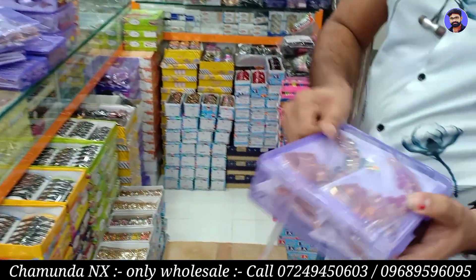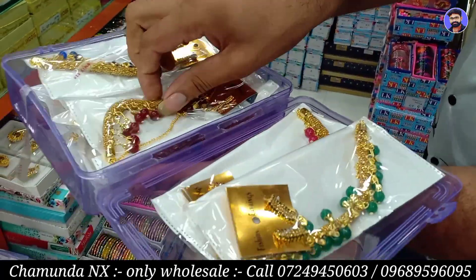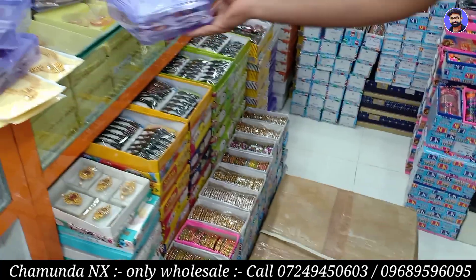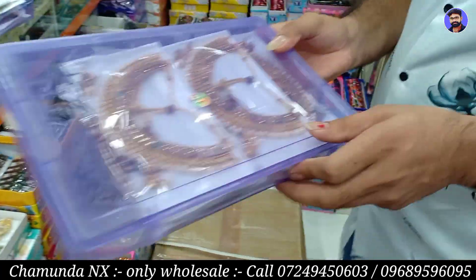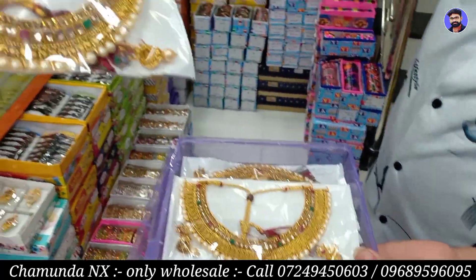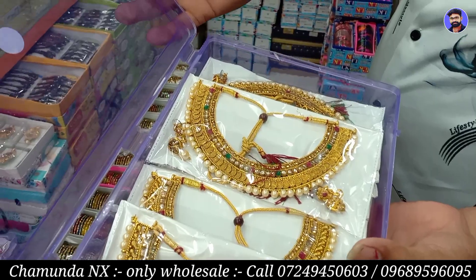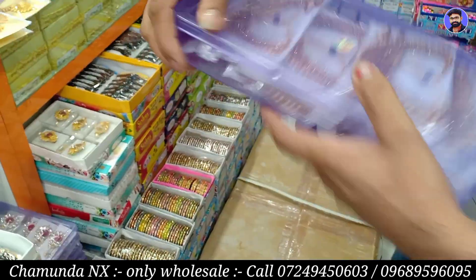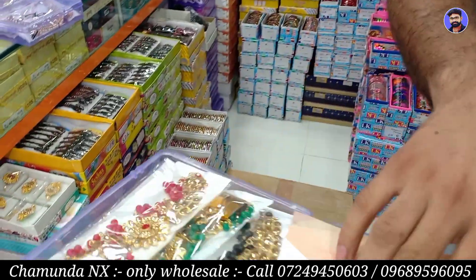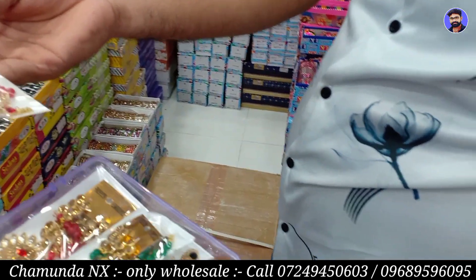There are many different varieties. The needle is used to store many items. There is also a new version with a lot of color. New ones will also be stored and will be cheaper. This is the same catalogue.